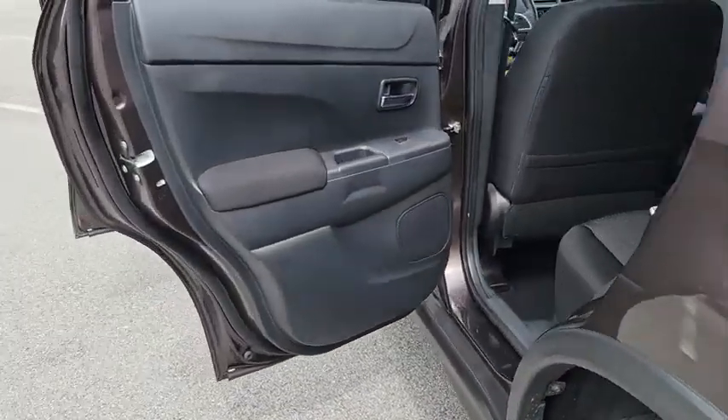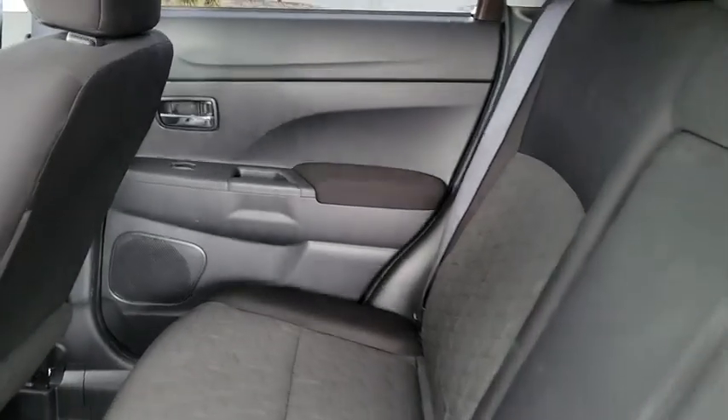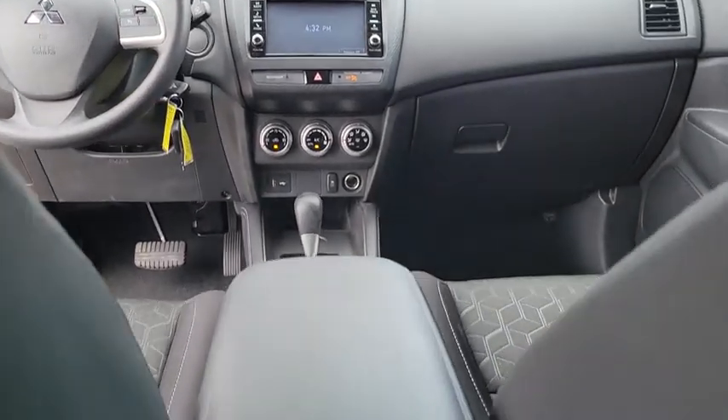This vehicle has less than 30,000 miles. Here are some of this vehicle's great options: back-up camera, LED headlights, steering wheel audio controls, anti-lock braking system, traction control.